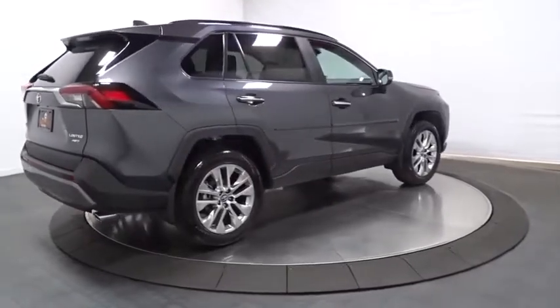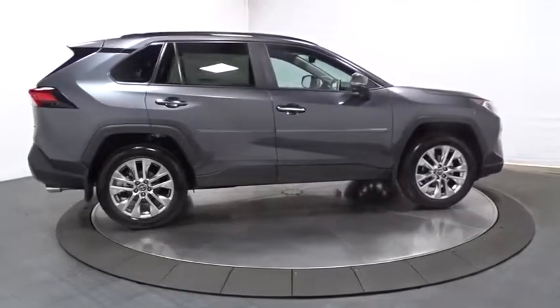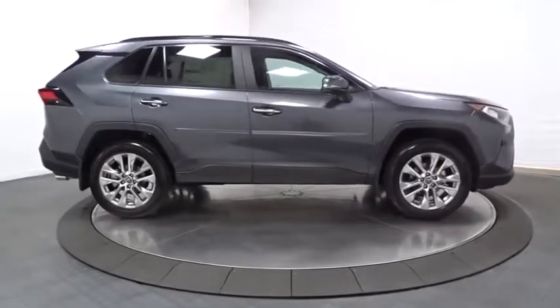Brake assist, engine immobilizer, tinted glass, four-piece floor mat set, and low tire pressure warning. Your new ride is just a phone call away.